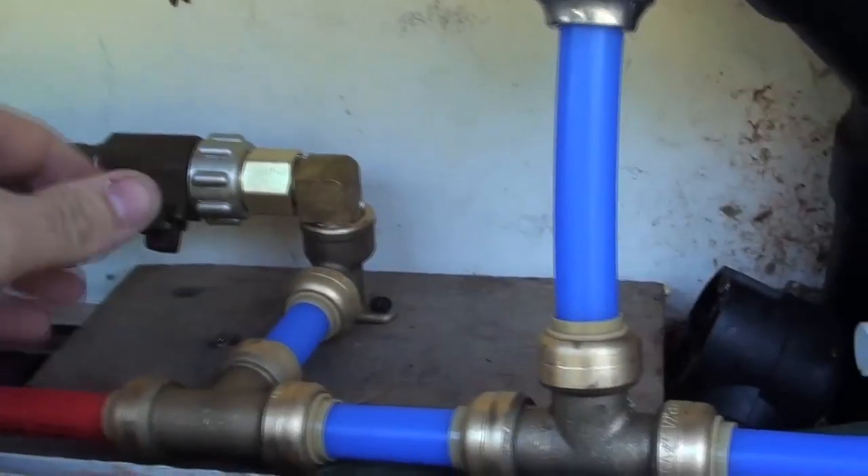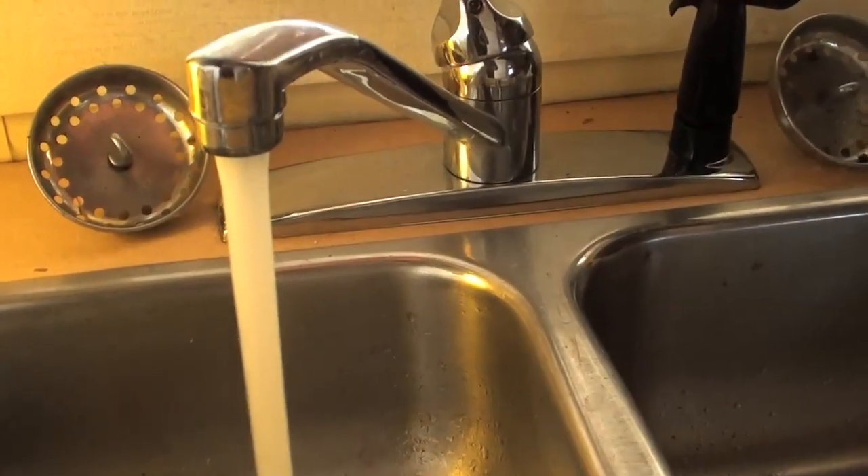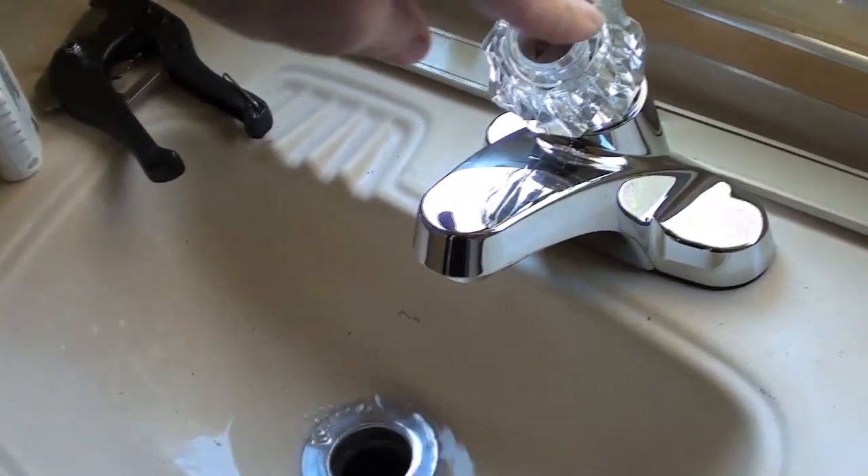Right now I am turning on the water for the trailer. All the plumbing is done — let's see, make sure there's no leaks anywhere. Alright, all the plumbing and everything is finished in the trailer.